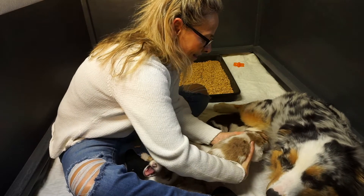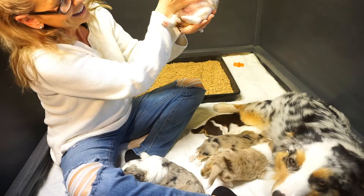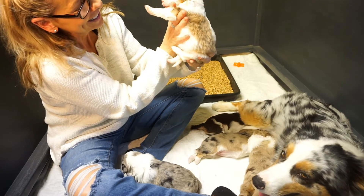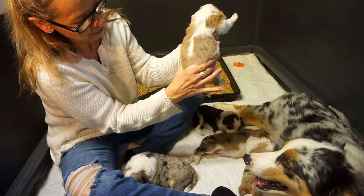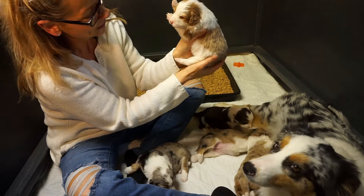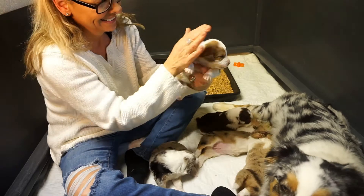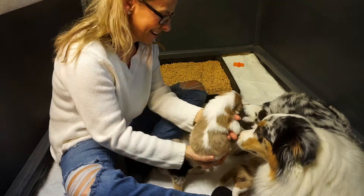Now we'll get Cashmere. Here's Cashmere. Cashmere is doing good — eating well, nursing very strong, that little belly is growing good. Starting to walk around. That's Cashmere.